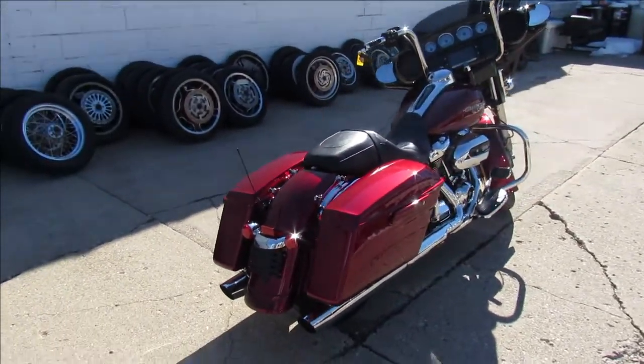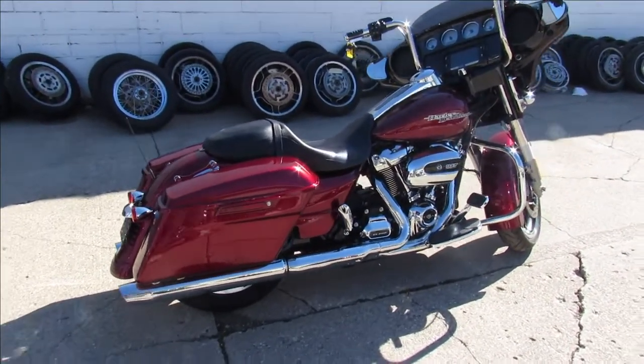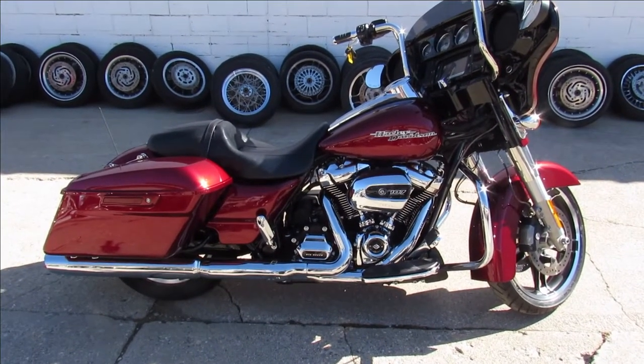We got this thing priced right — you're going to save over $10,000 from buying a new one. It's got Mini 8's on it, it's a great looking bike. Visit our website at ApprovalPowerSports.com. We got guaranteed financing — call today and you can ride today.